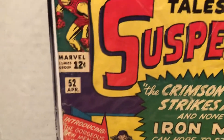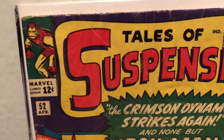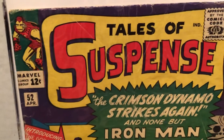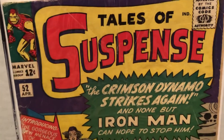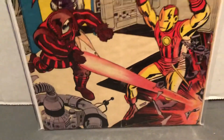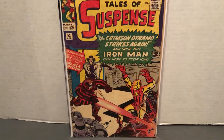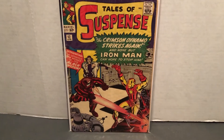It's still a key issue to get — to buy, to slab, grade, and save. In the future, we'll do a look-through of this one page by page to see what's going on in the issue. Thanks for liking and subscribing. This has been another Marvel Character Talk.